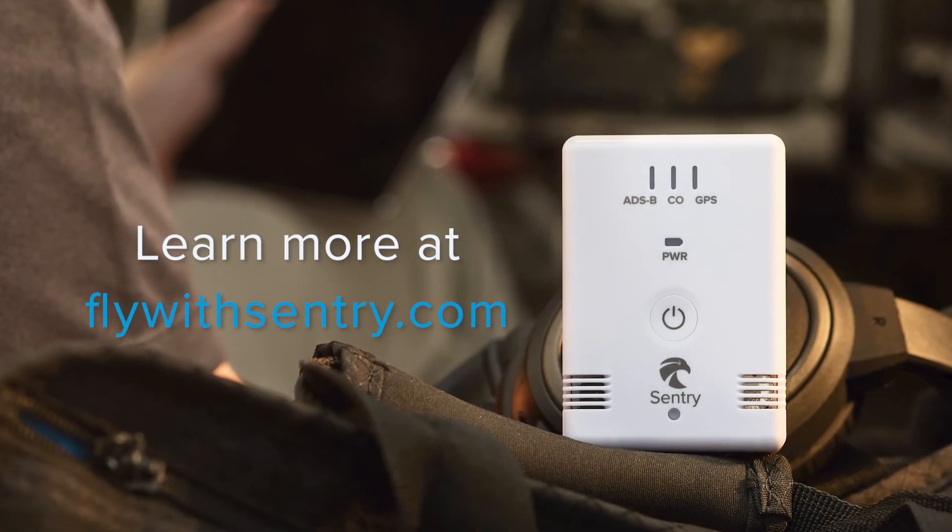I'm really glad we had this, and I'm glad it worked, and I'm glad it told us how much, and I'm super glad it told us when it wasn't a factor anymore. I love my Sentry. It goes everywhere with me.